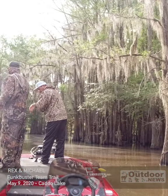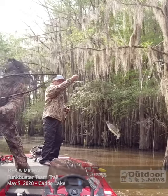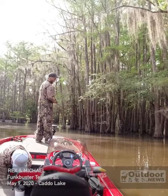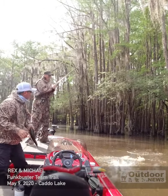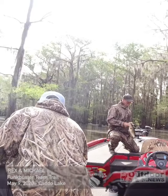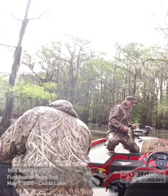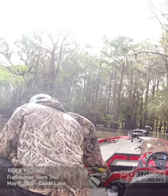Our first bite was a 13-inch fish on a Funk Buster jig with a rage bug trailer. As I was measuring, Michael started catching them on a Funk Buster Wesley Warbird, the chatter style bait. Caddo Lake has a 14-18-inch slot limit — any largemouth in that slot must be thrown back.